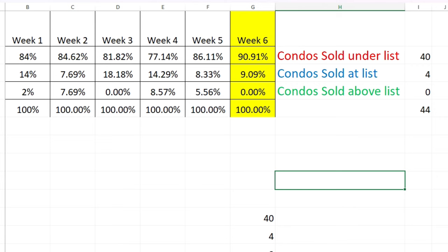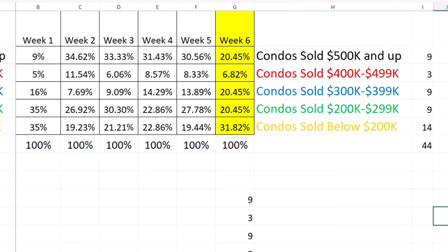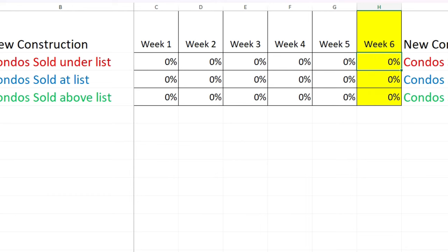Looking at price ranges: $500,000 and above accounts for just over 20% of the 44 sales. $400,000 range: 6.8%. $300,000 range and $200,000 range each came in at about 20.45%. Below $200,000: 31%, which was 14 units — the highest share of any bracket. So the prices are dipping, with the most condos sold below $200,000.